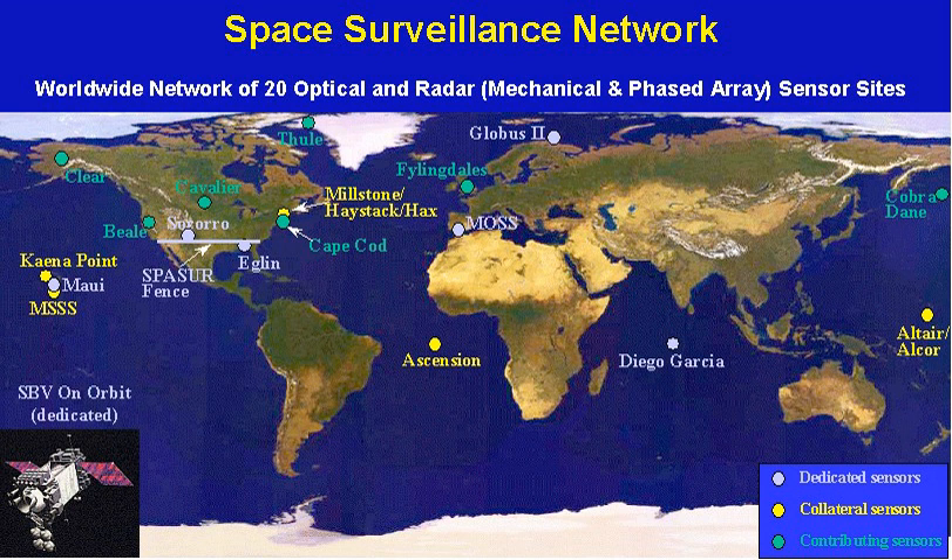SPACETRACK also developed the system's interfaces necessary for the command and control, targeting, and damage assessment of a potential future U.S. anti-satellite weapon system.